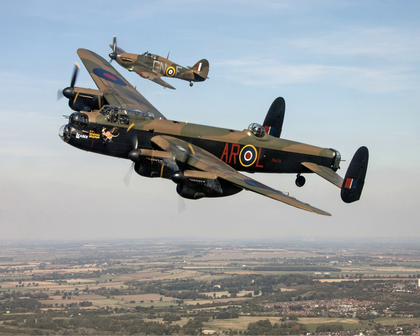Having been flown for much of her service with the BBMF as the 'City of Lincoln', PA474 previously wore the markings of the 'Phantom of the Ruhr', a Lancaster that flew 121 sorties — a so-called 'Ton up' Lancaster. Originally assigned to 100 Squadron in June 1943, the original 'Phantom' was transferred to 101 Squadron in November that year and finished the war as part of 550 Squadron at Ludford Magna. The Lancaster currently carries the markings of 'Thumper' for the 2014 display season, an aircraft which served with No. 617 Squadron after the Dams Raid.